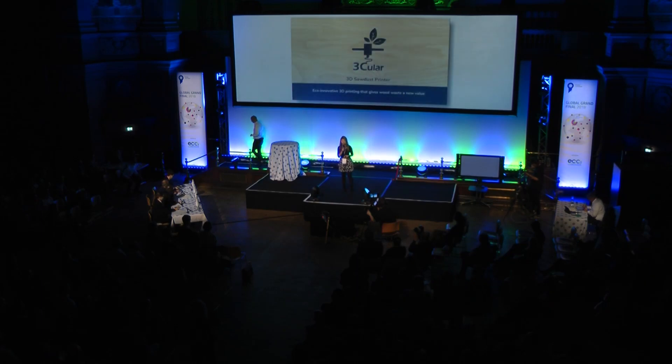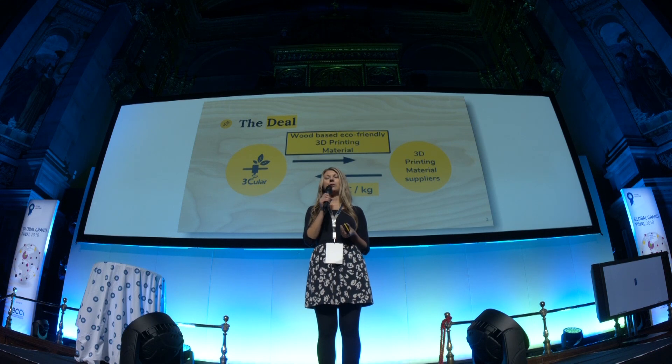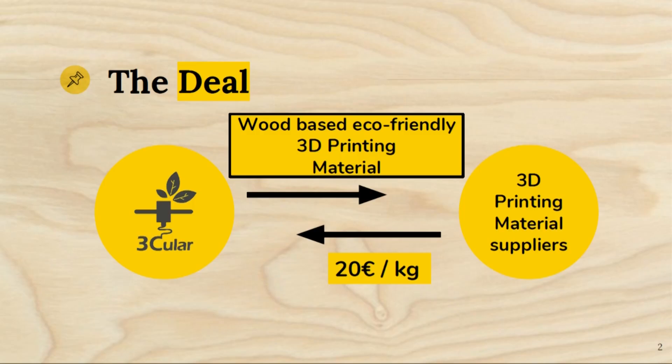Hello, my name is Kaisa. I am the CEO and co-founder of Tricolor and we are reinventing 3D printing in a sustainable way by making it possible to print from wood waste. Globally there are 200 million tons of sawdust produced every year. All this leftover material can be upcycled and given a new value. This is exactly what we are doing.